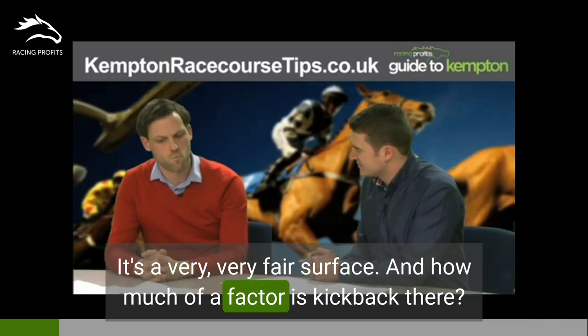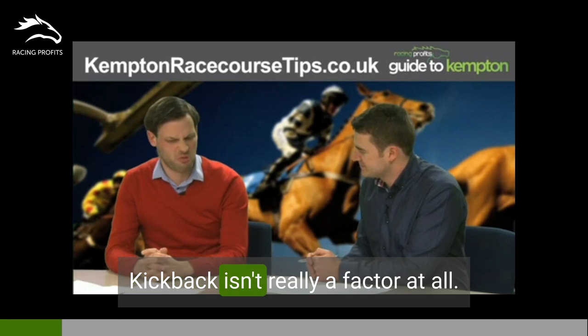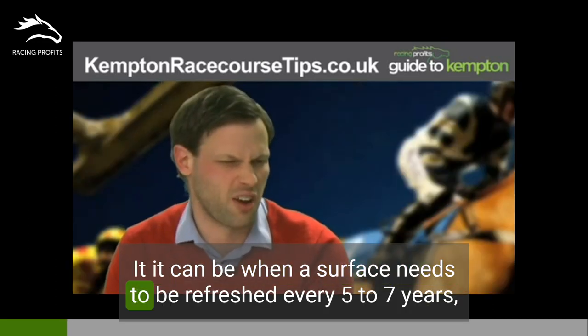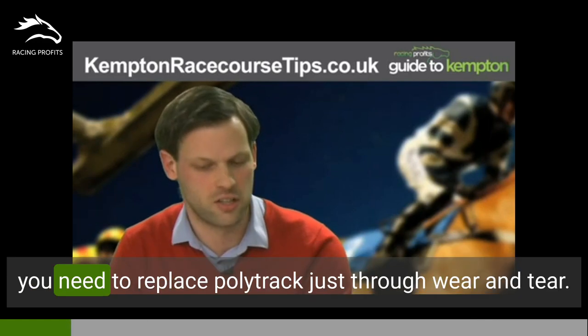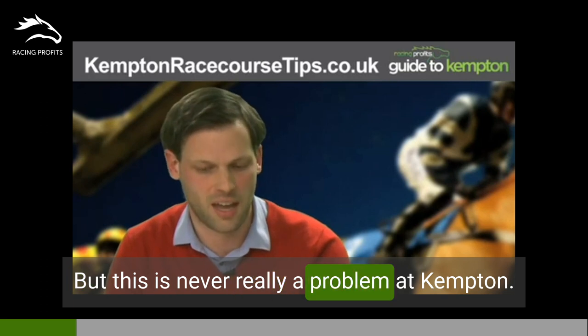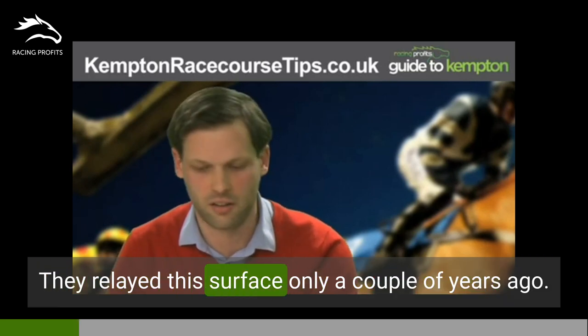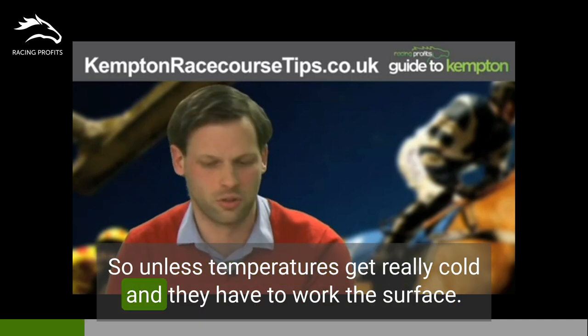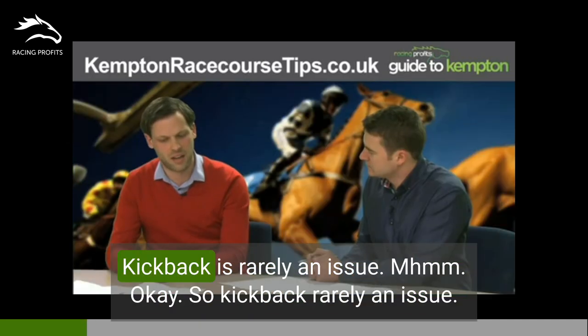How much of a factor is kickback there? Kickback isn't really a factor at all. It can be when a surface needs to be refreshed — every five to seven years you need to replace poly-track just through wear and tear. But this is never really a problem at Kempton; they relaid their surface only a couple of years ago. So unless temperatures get really cold and they have to work the surface, kickback is rarely an issue.